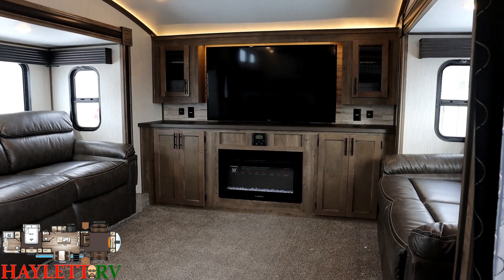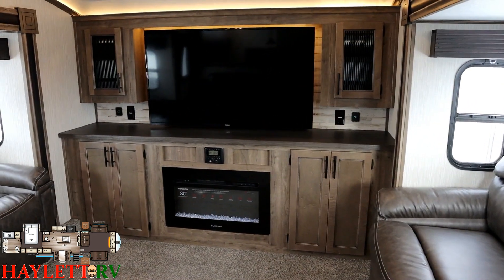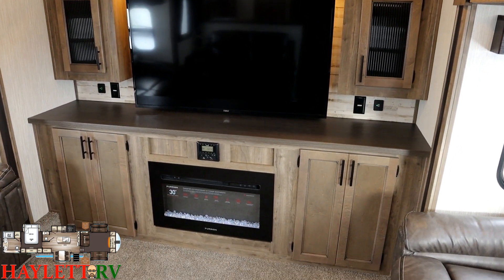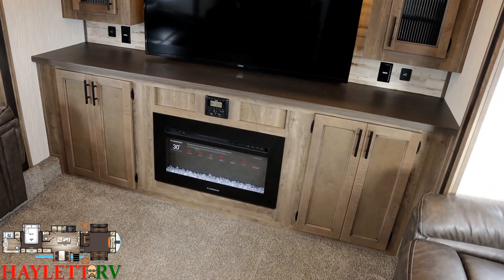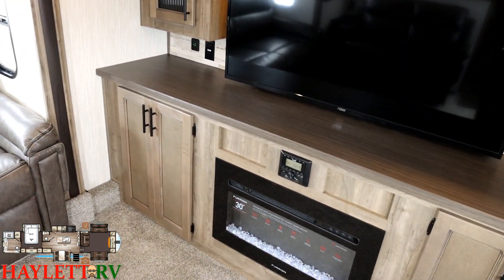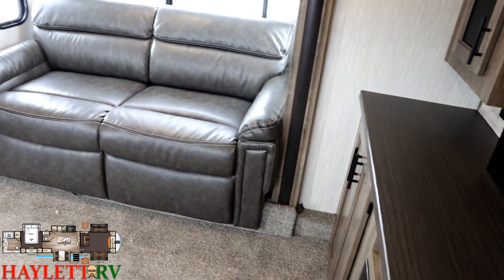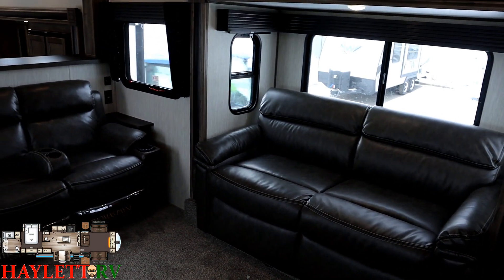Up front we've got that electric heating fireplace. Big TV straight across from the heat massage theater seat. They are excellent about including outlets and USB plugs all over the place to make it a very comfortable experience. You've got a basic starter entertainment system here, but it is very expandable. Since you have this big countertop and those outlets, you could easily put a satellite system over there or just plug a streaming stick into that little multifunction stereo. Up front, we've got all kinds of seating space, plenty of sleeping, and comfort space for everybody.